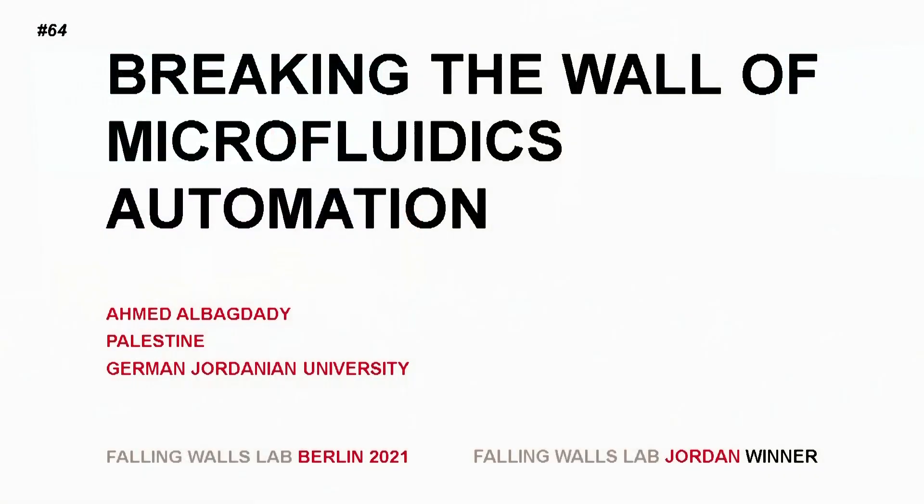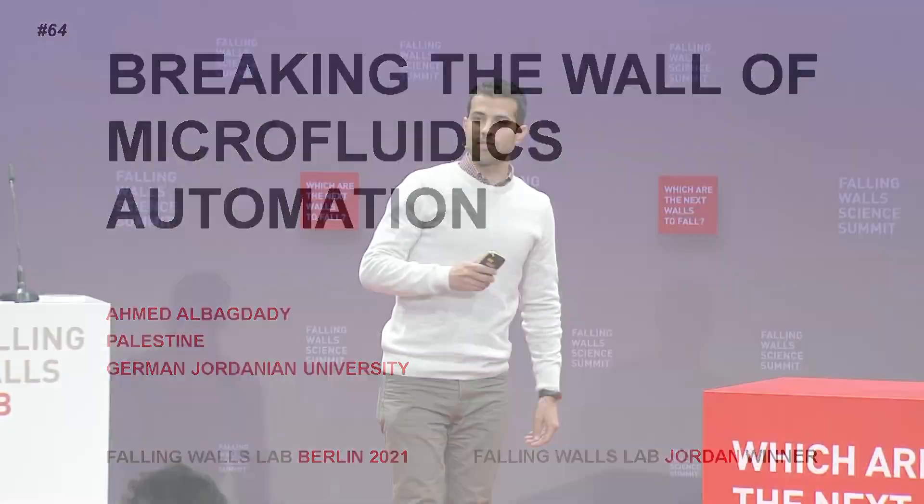Breaking the Wall of Microfluidics Automation — Ahmad al-Baghdadi, Falling Wallace Lab, Jordan. Did you know that PCR actually stands for pipette, cry and repeat? Mainly because it's very time consuming and can be complicated to perform, just like many diagnostics methods.